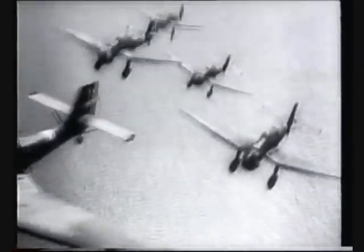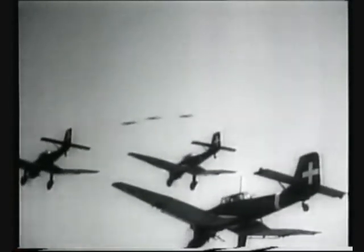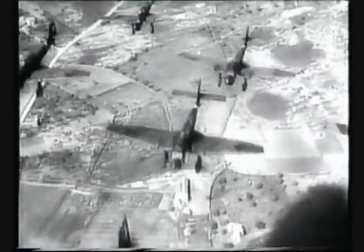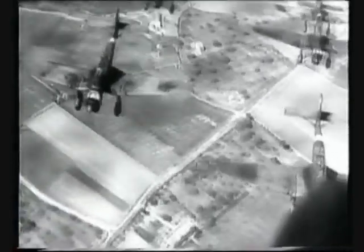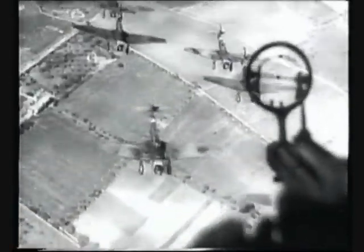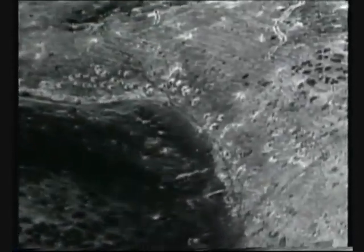Junkers' Ju-87 Stuka was a German dive bomber and ground attack aircraft. Stukas were critical to the rapid conquest of Europe and the Soviet Union in the first years of the Second World War. Accurate and very effective against ground targets, the Stuka was, like many other dive bombers of the period, vulnerable to enemy fighter aircraft.